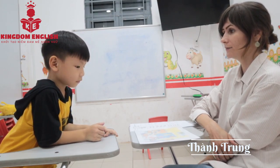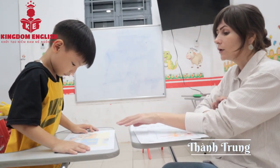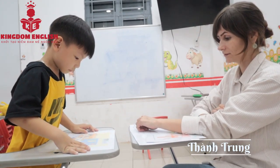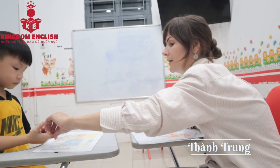Now look at this. This is a classroom. And here is the girl. Where is the pencil? Where is the pencil? Show me. Where is the pencil?